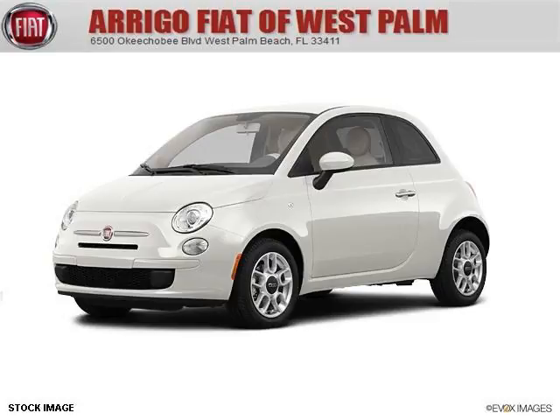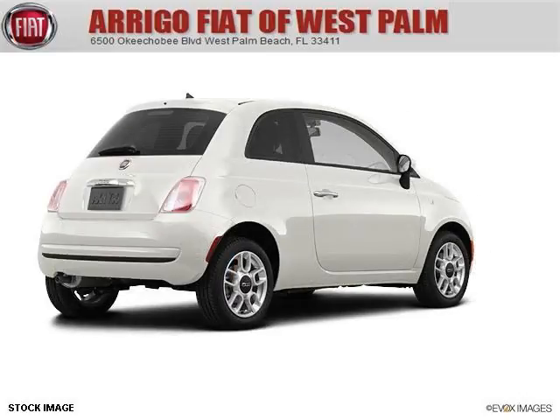Do you want to stretch your purchasing power? Take a look at this outstanding 2012 Fiat 500. This 500 would look so much better with you behind the wheel instead of sitting on our lot.